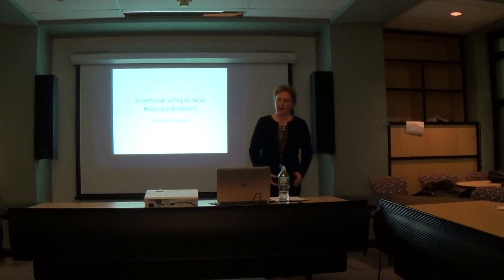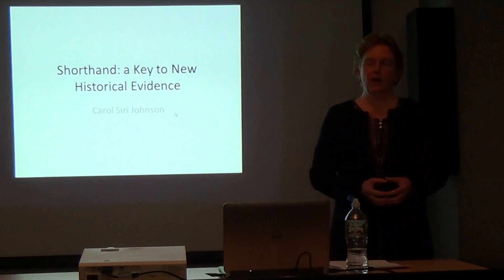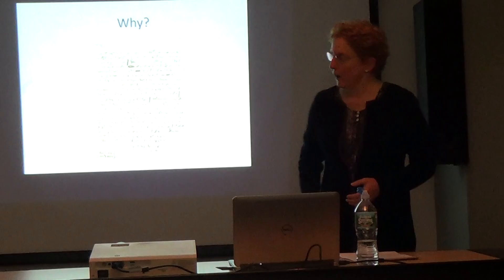Shorthand: a key to new historical evidence. There are documents in archives probably all over the English-speaking world that are not catalogable because there are no English words in them. They look something like this — documents that people don't know how to decipher and are considered generally undecipherable.